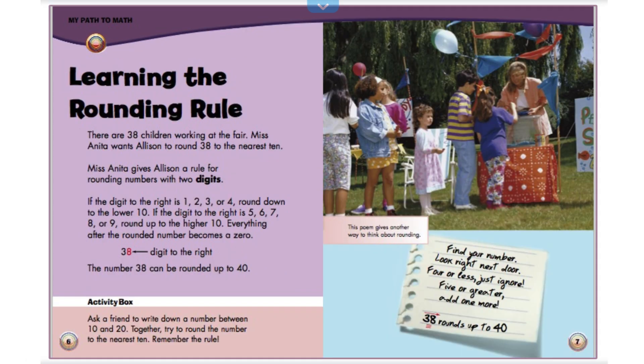Learning the rounding rule. There are 38 children working at the fair. Miss Anita wants Allison to round 38 to the nearest 10. Miss Anita gives Allison a rule for rounding numbers with two digits. If the digit to the right is 1, 2, 3, or 4, round down to the lower 10. If the digit to the right is 5, 6, 7, 8, or 9, round up to the higher 10. Everything after the rounded number becomes a 0.